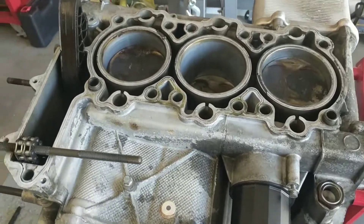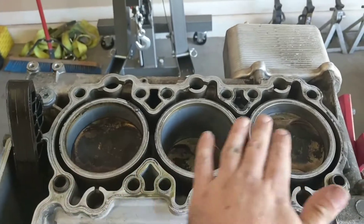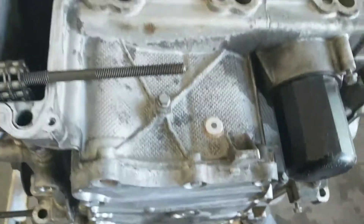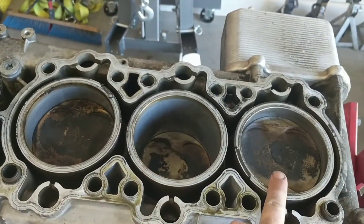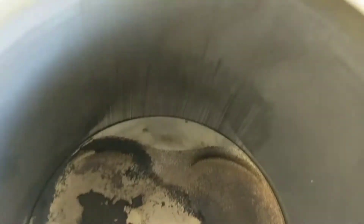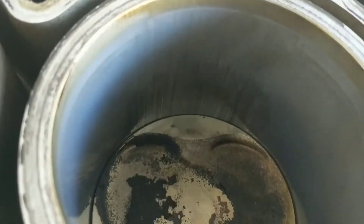Well, here's a little educational video. I got the Porsche engine torn down — at least cylinders 4, 5, and 6. Got that cylinder head off and found out what was making the noise. Both cylinder 5 and cylinder 6 have piston slap, and that has eaten away the wall of cylinders 5 and 6. You can see 5 right here — it's all scored up.